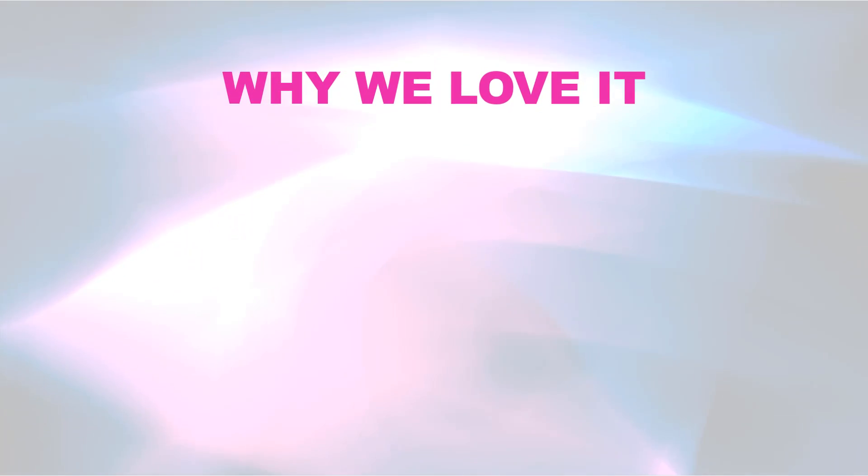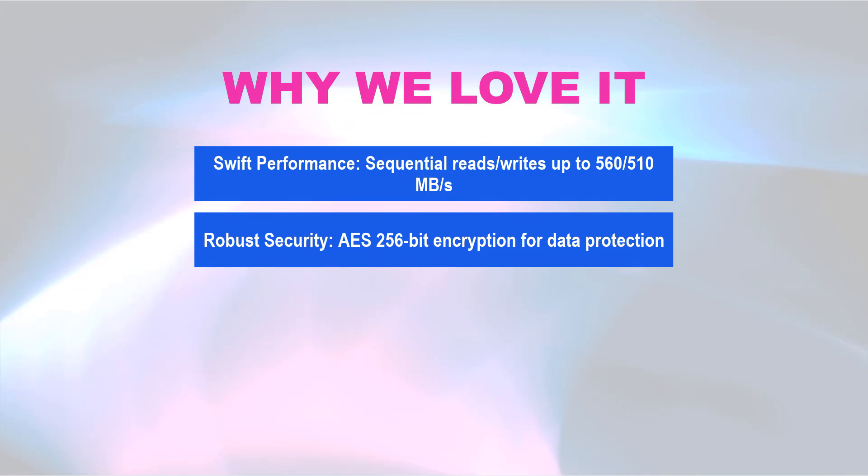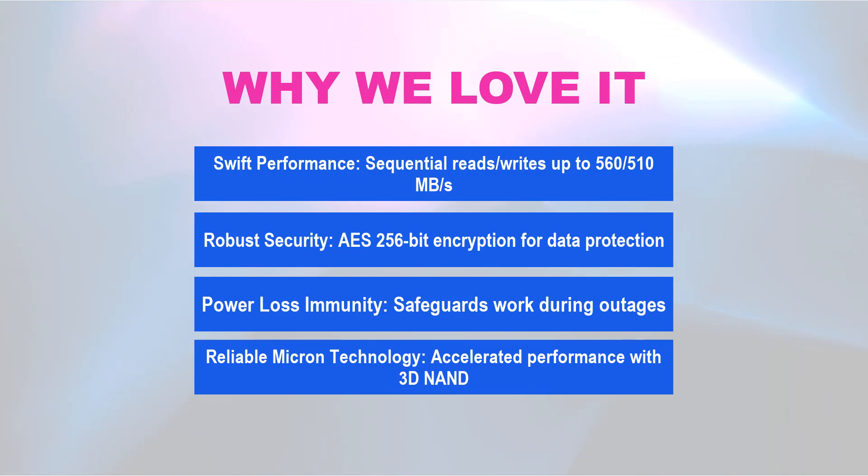Why we love it! Swift performance — sequential reads/writes up to 560/500 MB/s. Robust security — AES 256-bit encryption for data protection. Power loss immunity — safeguards work during outages. Reliable Micron technology — accelerated performance with 3D NAND.